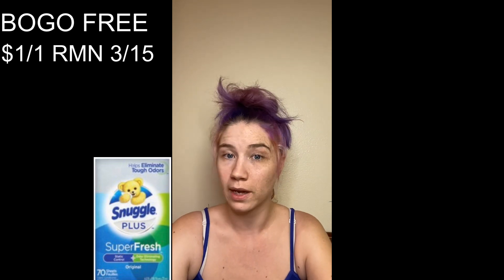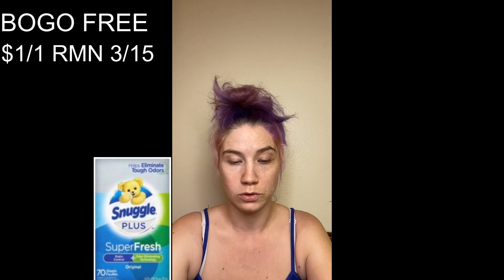Then we have the Snuggle dryer sheets and select items as well — they are buy one get one free and we have $1 off one coupons in the March 15th RetailMeNot. Obviously we can't use the coupon on the free item, so even though we're buying two we'd only use one coupon, making them varied in price because they are not on sale as an item, they're just on sale for the buy one get one free. So depending on what area you are in, it might be more or less expensive.